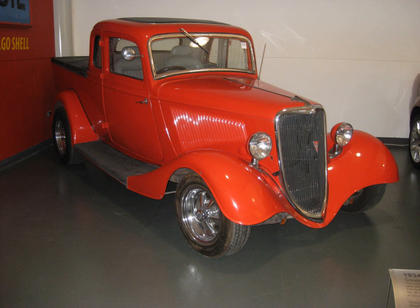A coupé utility is a vehicle with a passenger compartment at the front and an integrated cargo tray at the rear, with the front of the cargo bed doubling as the rear of the passenger compartment. The term originated in the 1930s, where it was used to distinguish passenger car-based two-door vehicles with an integrated cargo tray from traditional pickup trucks that have a separate cargo bed from the passenger compartment.